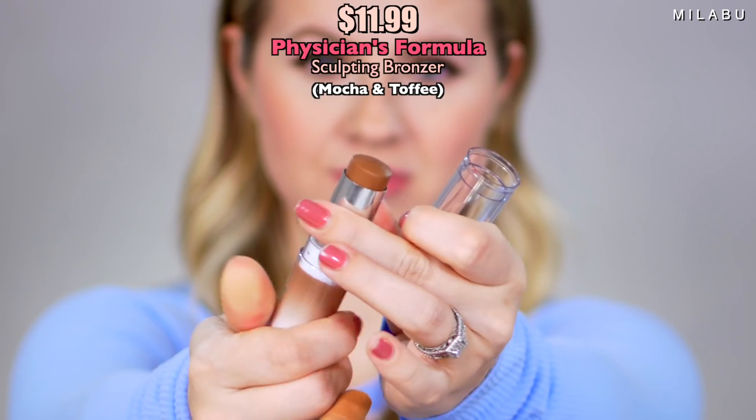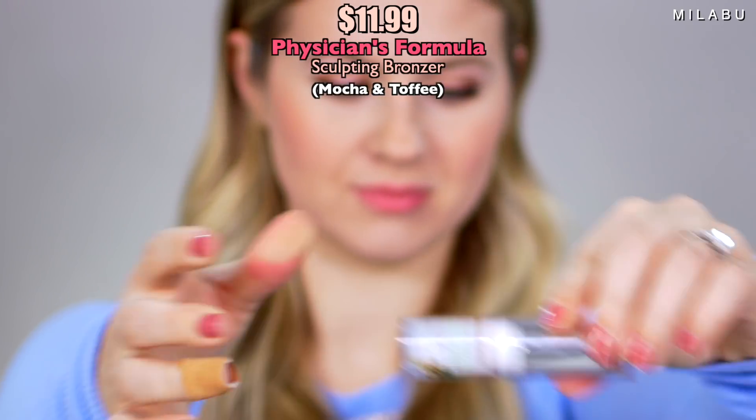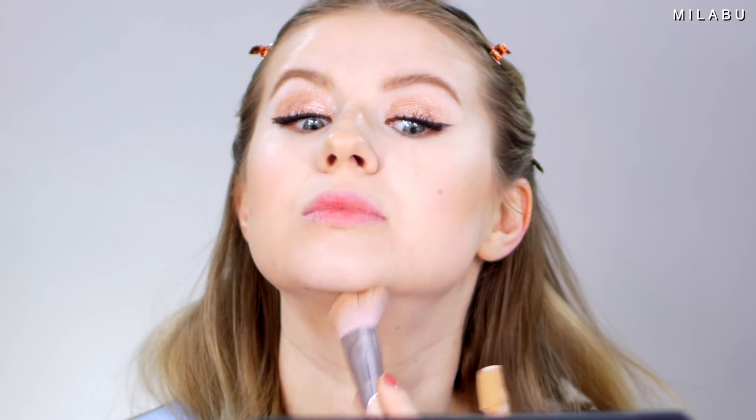For the contour, what won for the bronzer was the Physician's Formula Sculpting Bronzer, retailing for $11.99 from Ulta. I picked up two shades — they have Mocha, which is nice and dark, and Toffee, which is a little bit more on the warmer side. The brush I'm using is by Fenty Beauty — her 125 face brush. Just carving out the face a little bit. The product is actually quite nice — very blendable, very creamy — and it doesn't have a scent.